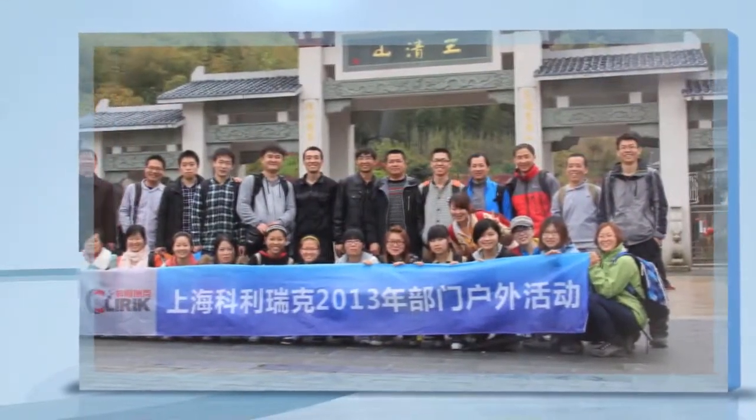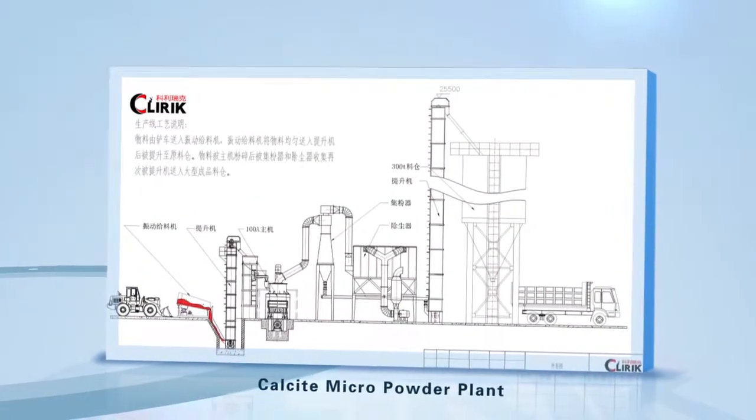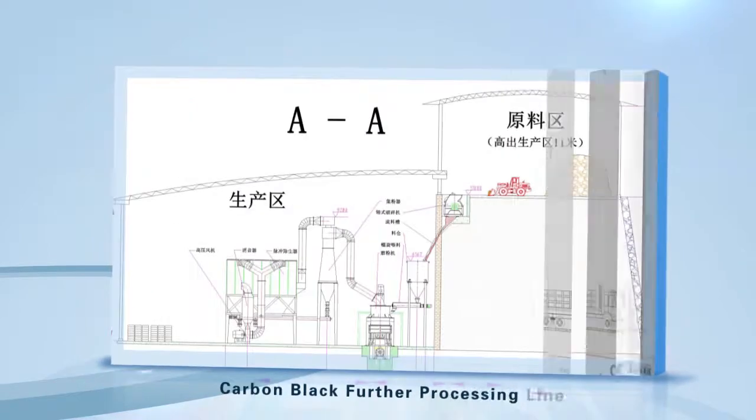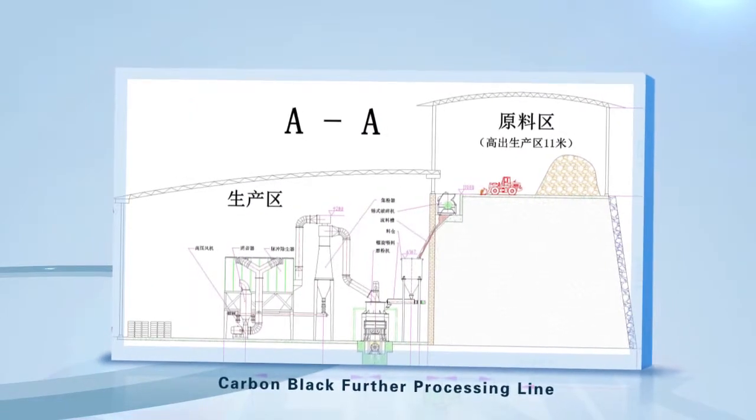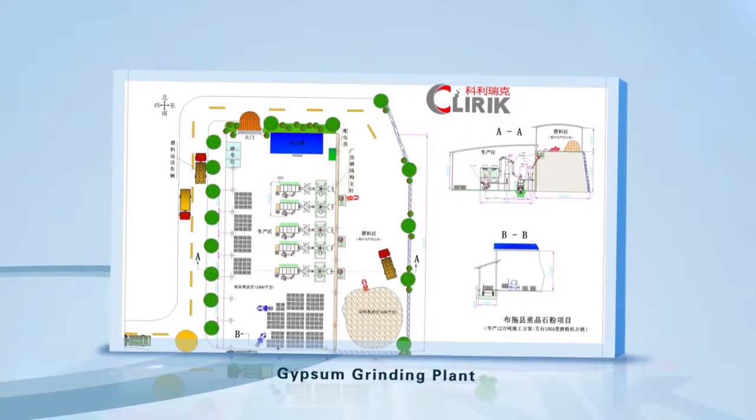Meanwhile, the professional technical team provides the best customized production plants, such as Calcite Micron Powder Plants, Carbon Black Powder Processing Lines, Gypsum Grinding Plants, and more.